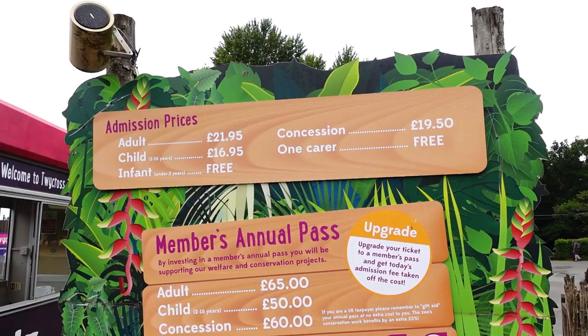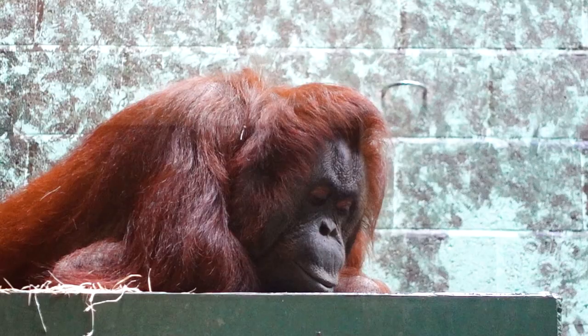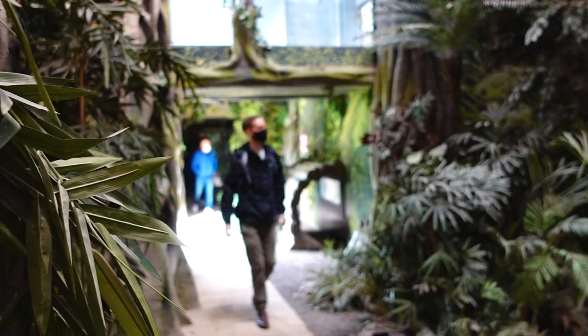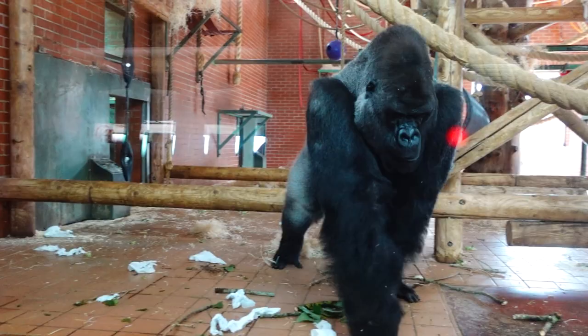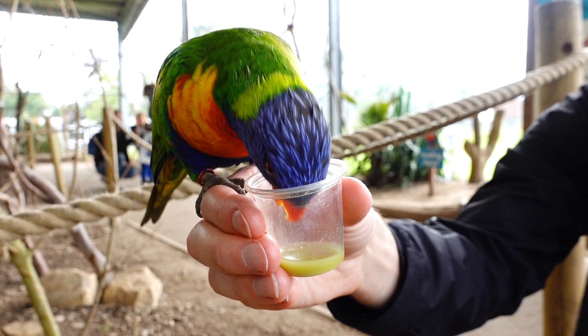That's our day at Twycross Zoo over — now for the review. Is it worth the money? We paid about £19.95 per ticket, booked online for a slight discount. It kind of grew on me — at first we were rushing to get to the bigger attractions before the crowds. We did get a little bit lost occasionally; it's not that easy to navigate, and some gates were shut so you had to walk a long way around. My highlight was the gorillas — getting so close to that big male was incredible. My favourite moment was definitely the lorikeet landing, having them drink nectar sitting on your hand — we've never done that before.